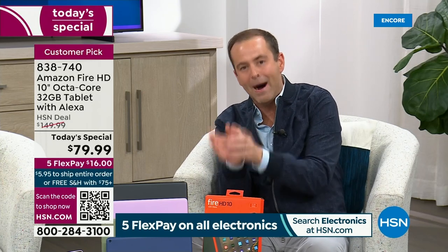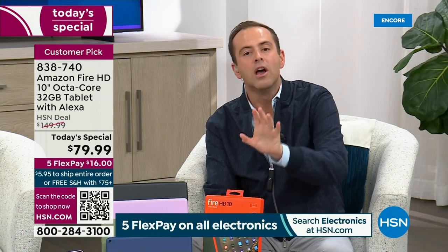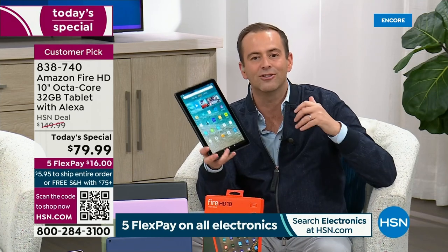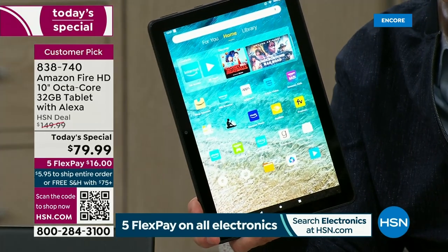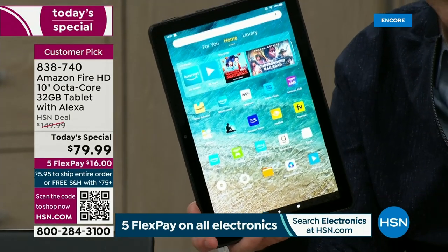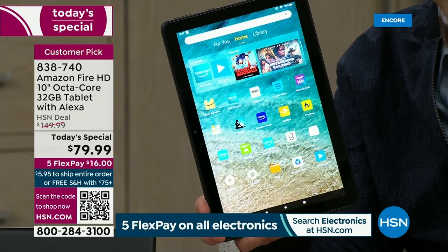You cannot go to Amazon and buy a more powerful Fire tablet. This is their most powerful Fire tablet. At only $79 and change, you wouldn't think it was their top of the line. 45% off Amazon's everyday retail price — we're really proud of the savings.